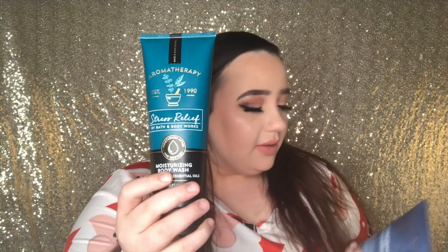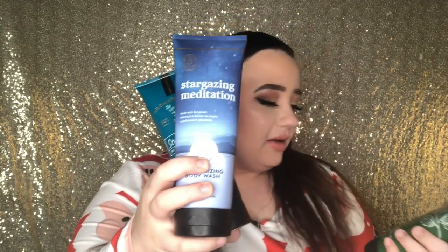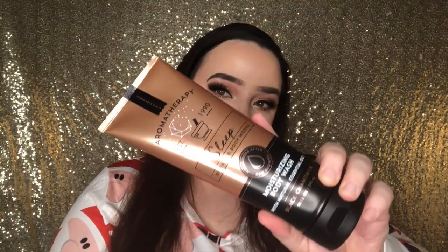I love body washes, I love taking baths, and I love their big moisturizing body baths. These last for a very long time, especially their aromatherapy line. This is the stress relief. Then we have the stargazing meditation. We have another stress relief — I wonder if these two are different. The green one is eucalyptus and spearmint, and the blue one is eucalyptus and tea. And then we have the sunset glow and the sleep. This one — I actually have their pillow spray. And 1990 is really cute that it says it on there.